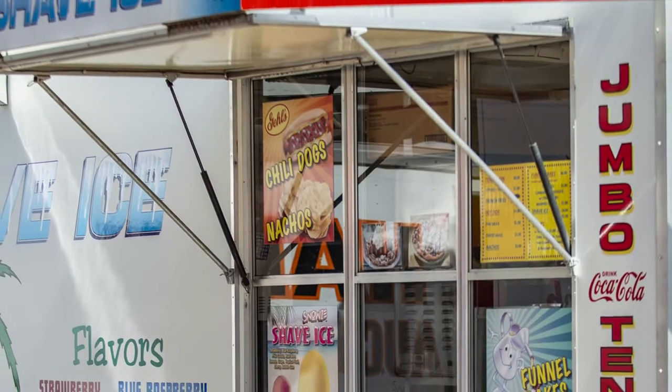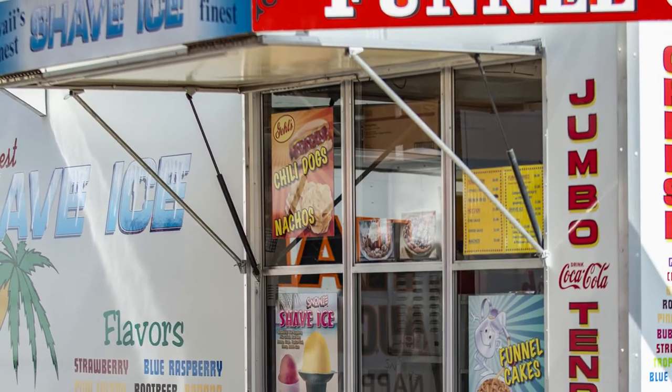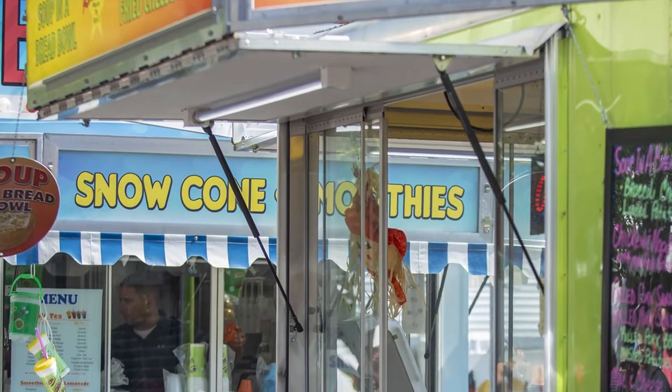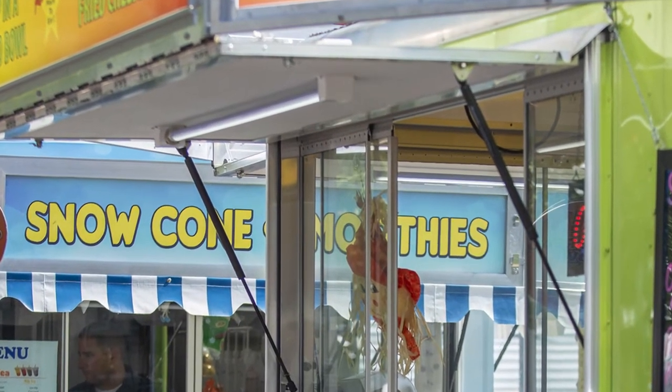Your concession stand awning is as important as anything else on your food truck or food trailer, because it's going to cover your customers while they're trying to place their order. Whether it's raining out or it's a really sunny day and they need to be able to see what they're looking at, awnings are very important to the food truck and concession stand process.